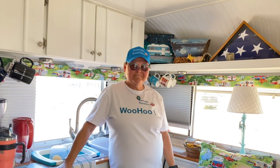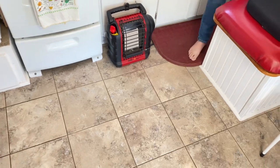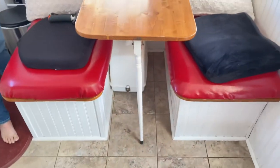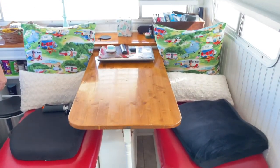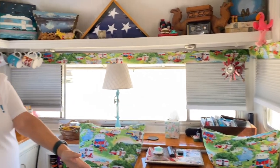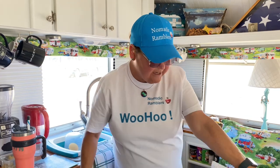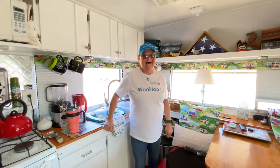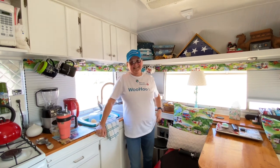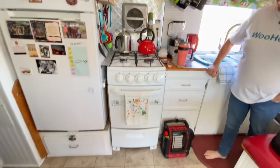Our grandson spent a lot of time with us — he stayed right here. We had a foam bedding that we put down on the floor for him and he slept right here. It was a good thing he was going home because his head was hitting the cabinet and his feet were hitting the wall — growing boys!